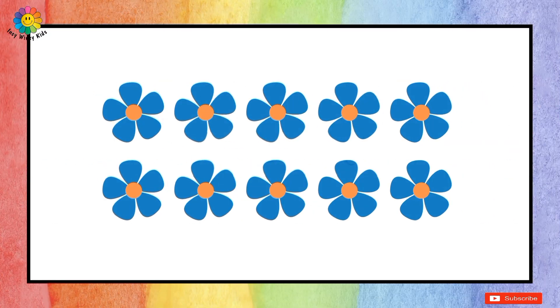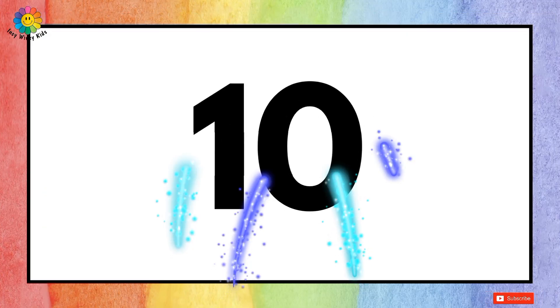How many flowers are there? Let's count together: one, two, three, four, five, six, seven, eight, nine, and ten. So we have ten flowers.